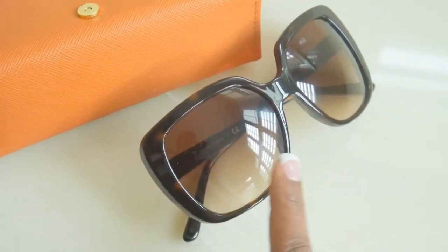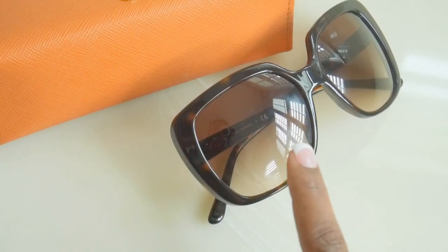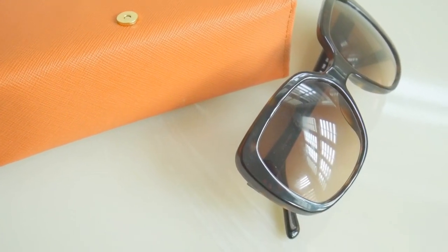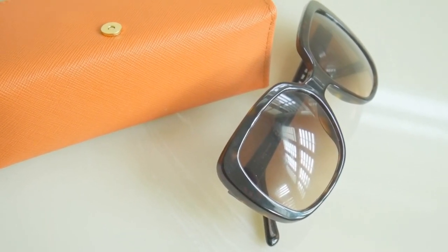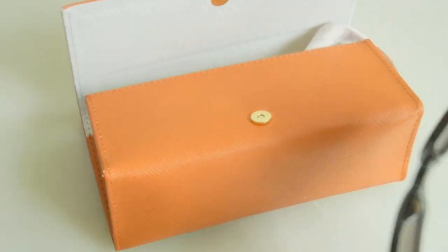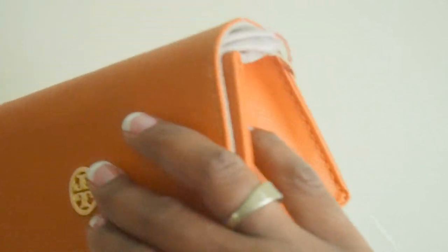The big discussion right now with sunglasses is polarized versus gradient. These are gradient sunglasses — they go from a darker tint to a lighter tint. Polarized is all one color. I don't believe sunglasses can be both polarized and gradient, so you may want to watch out for that, but double-check your facts.